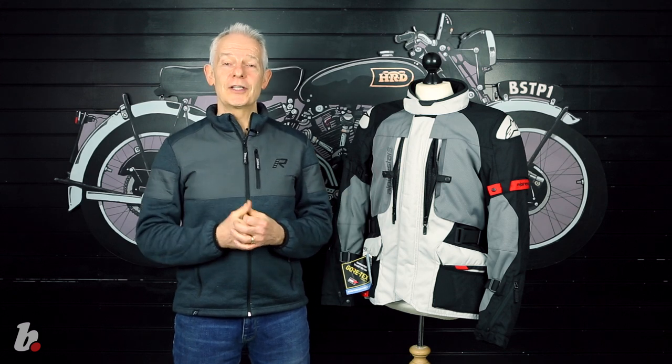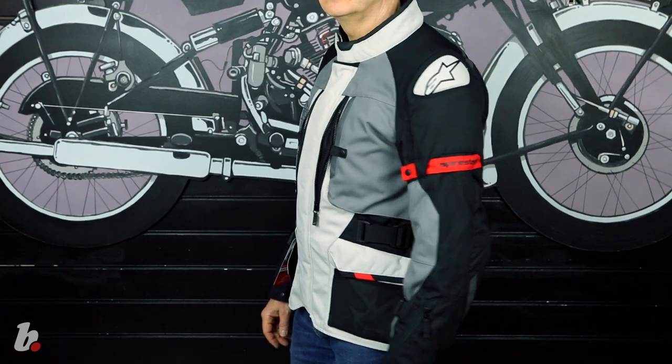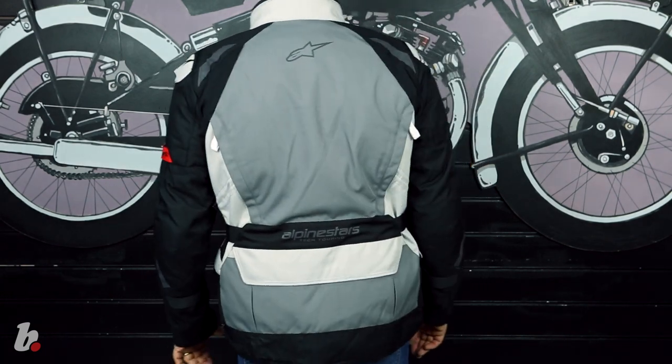Welcome back to Bike Stop, and this time it's the turn of the new for '21 Alpine Styles Ketchum Gore-Tex jacket. Who's it for? Adventure bike riders and sports tourers.